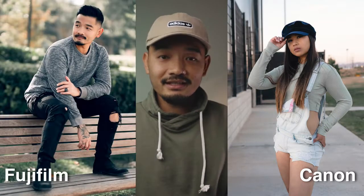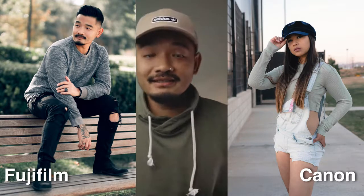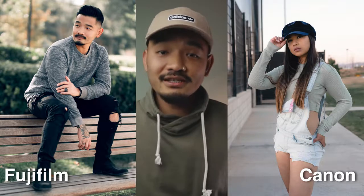For some reason it just doesn't look the same. This is Canon color — I think it looks amazing, I think both look amazing — but when you compare them side by side they look completely different, and it's not because I edited them differently. This is what people mean when they say 'Fuji color' or 'Canon color.' So which do you guys think looks best?